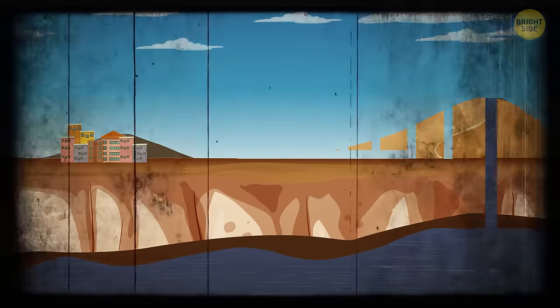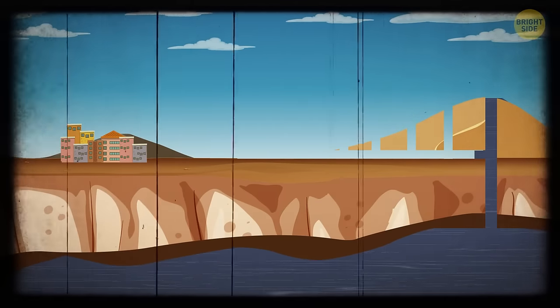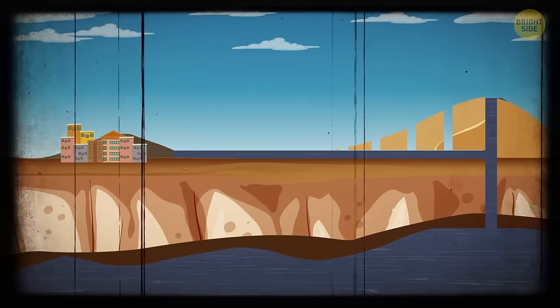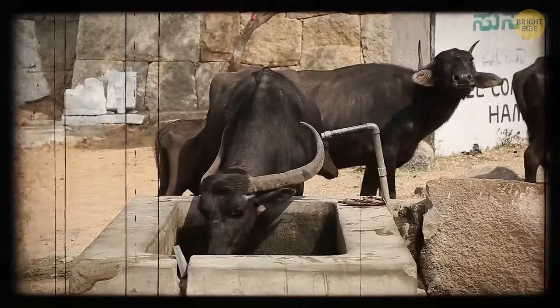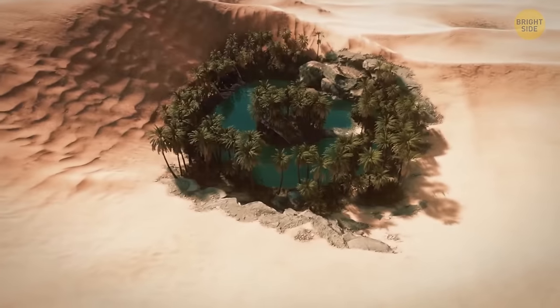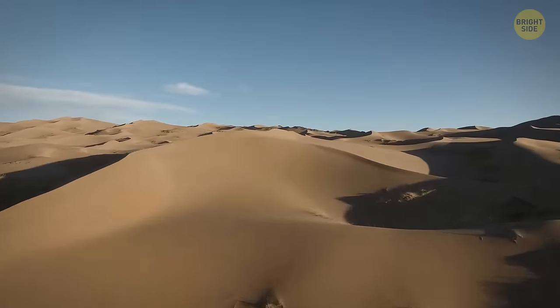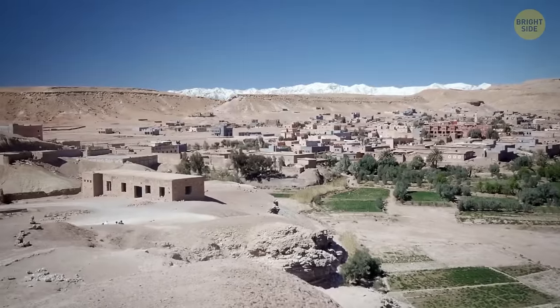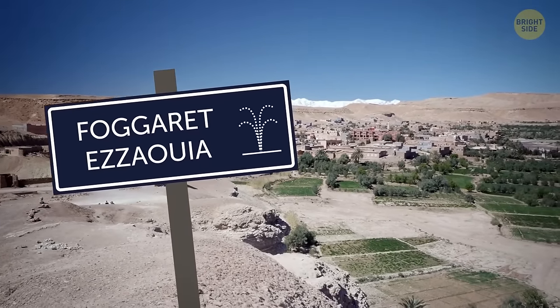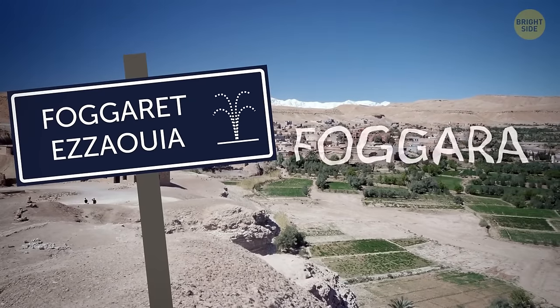They would then dig an underground channel connecting the city to the well. Solely with the help of gravity, water would flow from the well to the city. This traditional technology provided water for crops, livestock, and humans. Even the nearby municipality name was an indication: Fogaret Esaoya is actually named after fogrets, these ancient wells. This lead was proving very accurate.